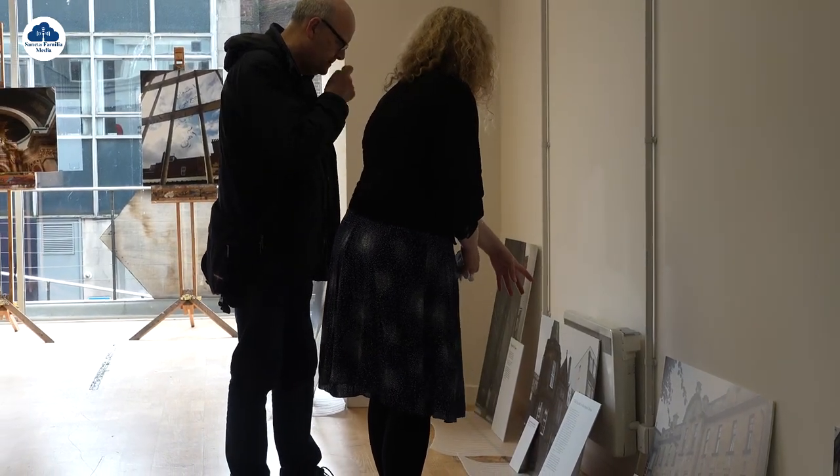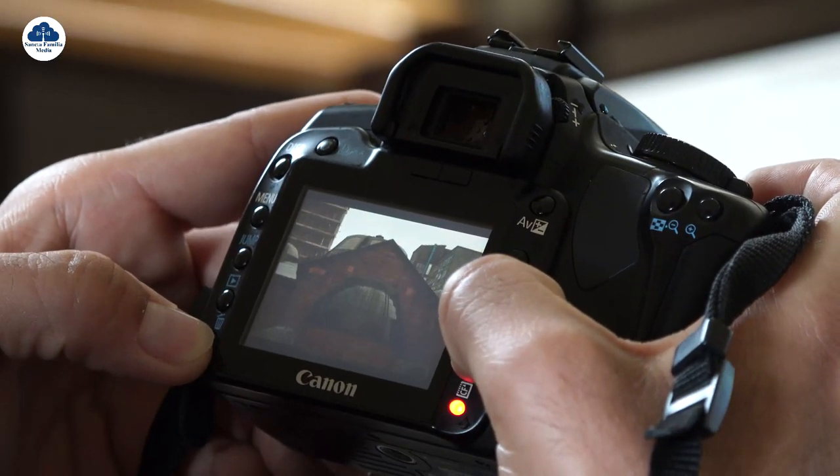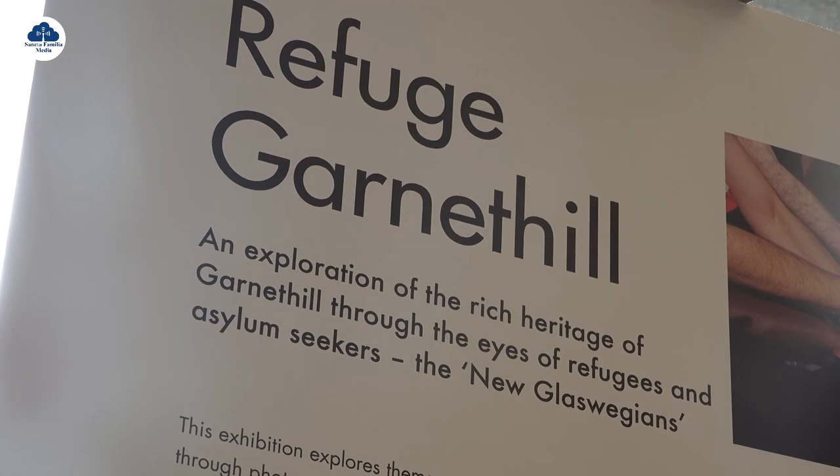Kevin contacted the art school looking for somebody just to give them a bit of guidance. He already knew what he wanted — he was looking for them to take pictures of the heritage of Garnet Hill, but just wanted a wee bit of input from somebody that knew about photography. So really I'm just facilitating them to take the pictures, giving a little bit of guidance here and there — every week, a different kind of topic. Kevin mostly wants the history of the area, and he's getting them to write things and research the history of the area.